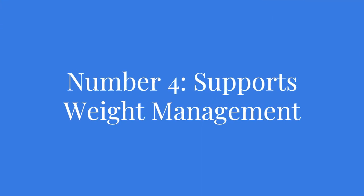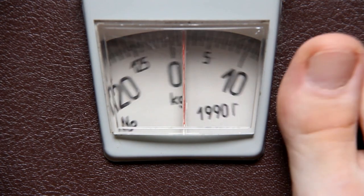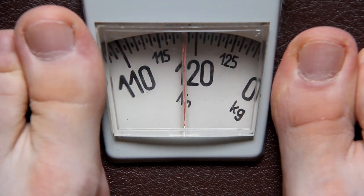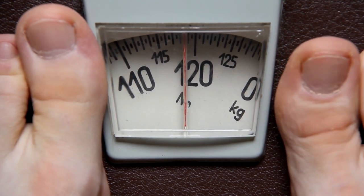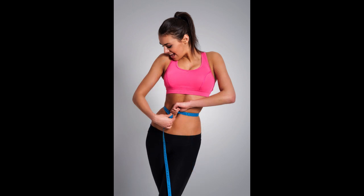Number four: supports weight management. Are you looking to shed a few pounds? Okra can be your secret weapon. With its low calorie count and high fiber content, okra keeps you feeling fuller for longer, curbing unnecessary cravings and snacking. Moreover, the soluble fiber in okra helps control appetite and regulate metabolism, making it a valuable ally in your weight loss journey. The combination of fiber and nutrients in okra provides nourishment while keeping you satisfied, making it easier to maintain a healthy weight.